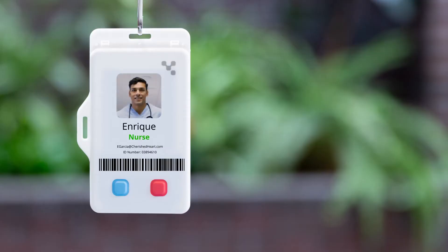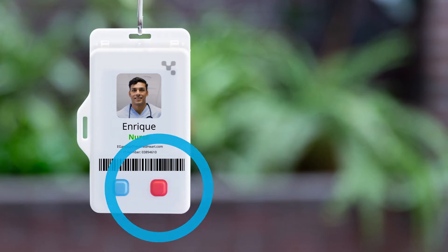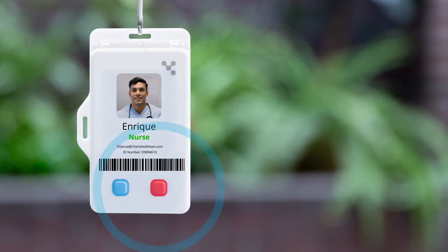Enrique wears an identification badge that includes discrete wireless panic buttons that he can activate if he encounters a violent patient and needs assistance.